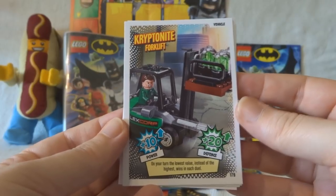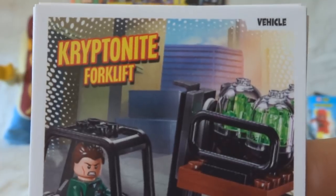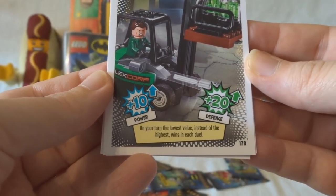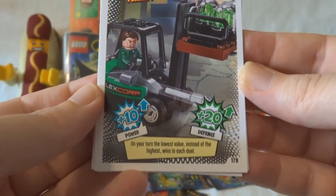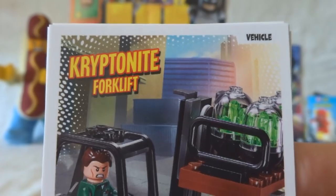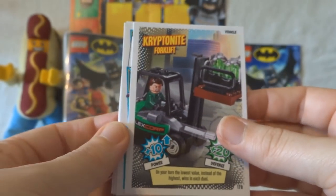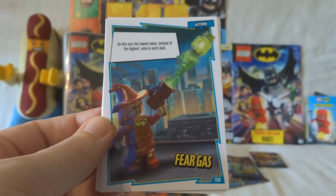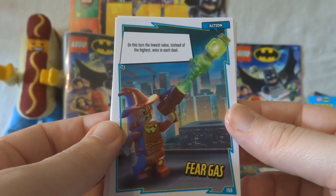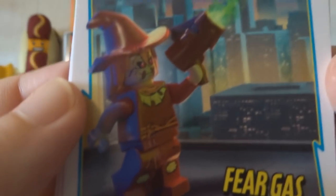This is a kryptonite forklift! On your turn, the lowest value instead of the highest wins in each duel. Kryptonite forklift — is that an actual thing? Is that in a film, or is that just Lego being silly? That's amused me. Then we have Fear Gas — on this turn, the lowest value instead of the highest wins in each duel. Again.